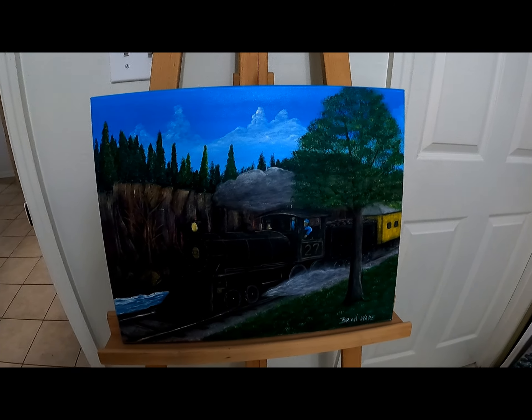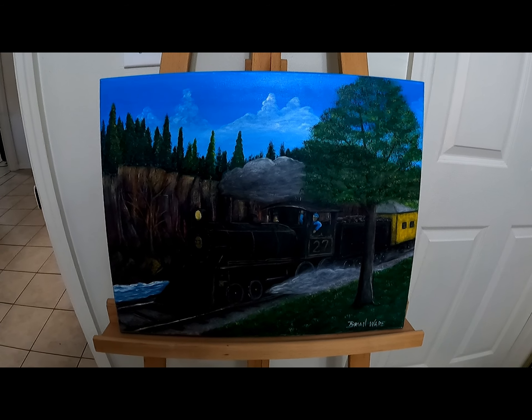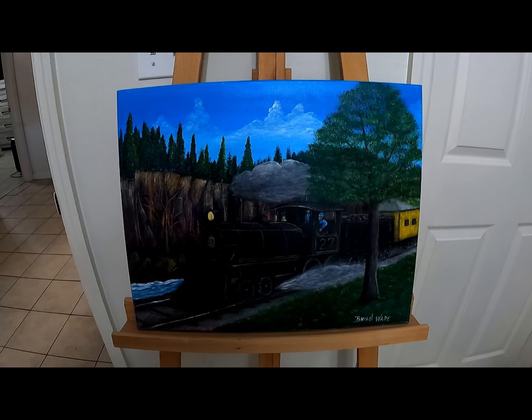This is an old steam locomotive that I just kind of drew out of my head. I glanced at a picture or two of locomotives, but that's the way it turned out.